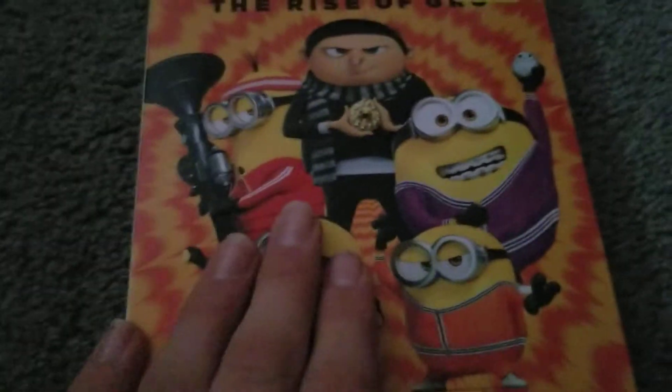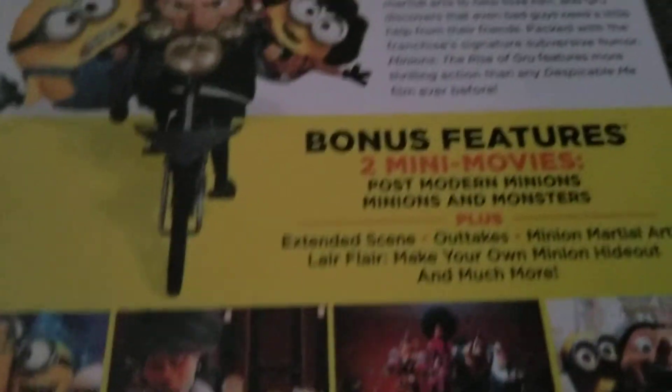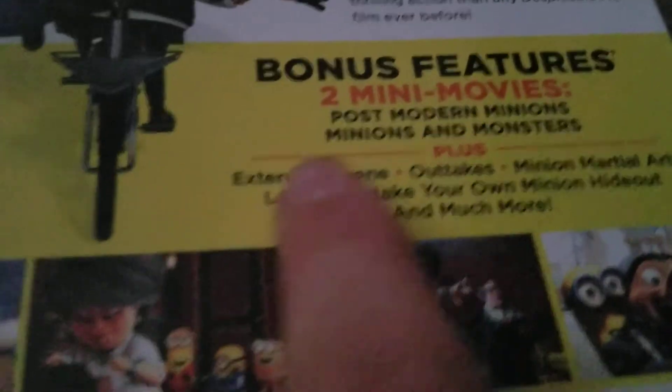Enough talking about that — let's go ahead and open this up. Right here it has the disc in there. I haven't seen any other unboxings of this, so this is my first time unboxing it — I'm proud of myself. Here is the front, here is the spine — Minions: Rise of Gru. There's auto, there's braces. Here's the back: post-modern minions and minions and monsters. Very cool indeed.